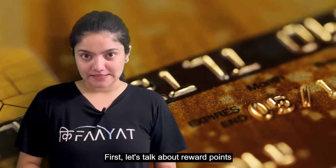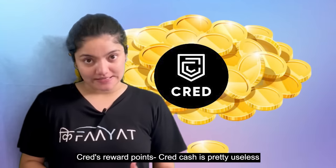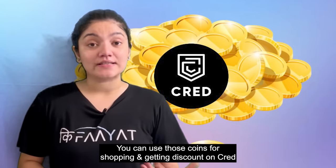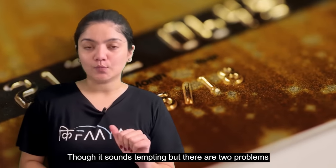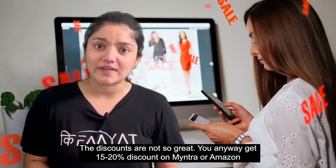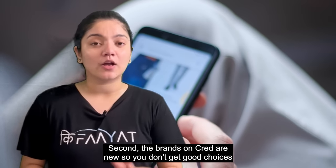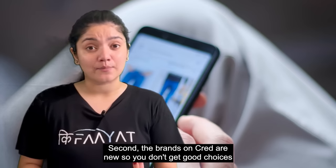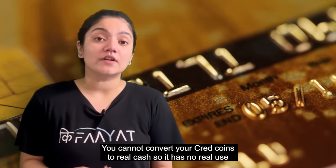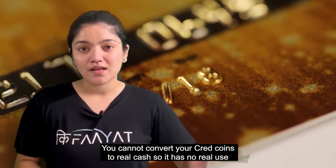Let's talk about the reward points of both. As we all know, CRED's reward points — commonly known as CRED cash — are pretty useless. When you pay your credit card bills, you get CRED coins which you can use in their shop for discounts. But there are two problems: first, the discount is not that great — you can get 10–15% discounts elsewhere. Second, the shop mostly features startups or lesser-known brands, limiting your choices. Also, you can't convert CRED coins into real cash, and many people accumulate a lot of CRED coins without knowing what to do with them.